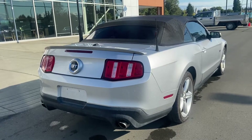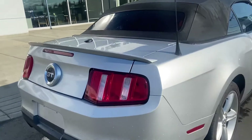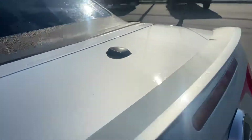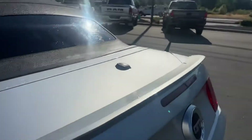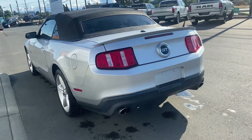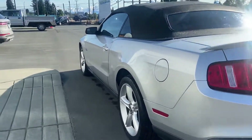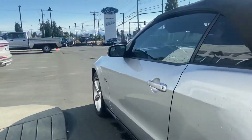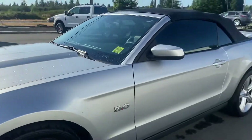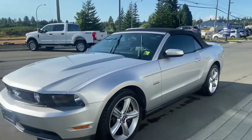Got the big GT badging out the back, a little factory wind spoiler. It's a convertible with dual exhaust, the classic aluminum outlets, the rims, the 5-liter badging — I mean, this thing's beautiful right? It's a nice color too.